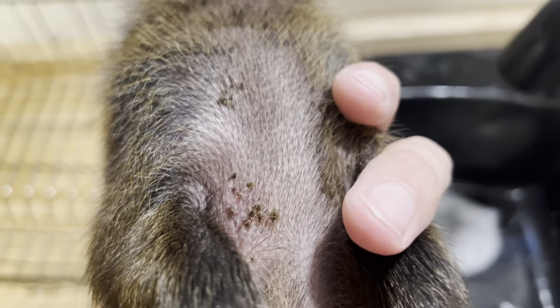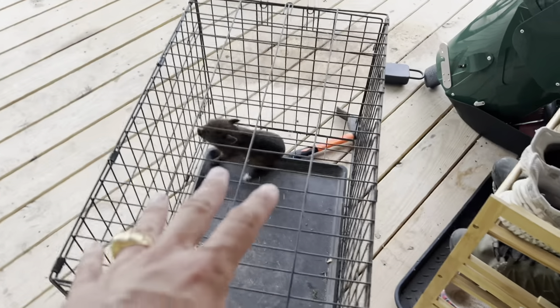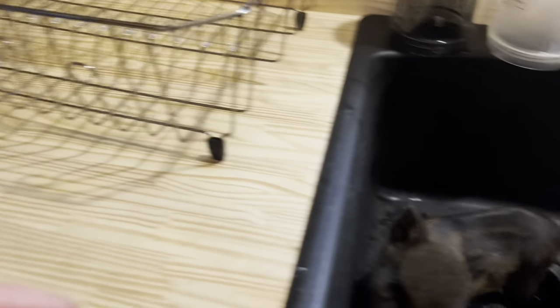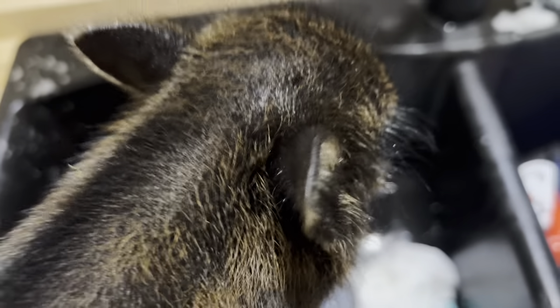Hey, you kids want to learn how to get ticks off a piglet? Too bad, because that's what we're doing. As you can see, this is El Chapo — he was rescued from a hoarding situation and his mom gave birth to him in my bus. He was covered in ticks. I brought him inside and started playing Minecraft with him when I realized there were ticks all over my arms and legs. The best thing to use for ticks is just regular dish soap — Dawn dish soap is typically the best and safest for them.